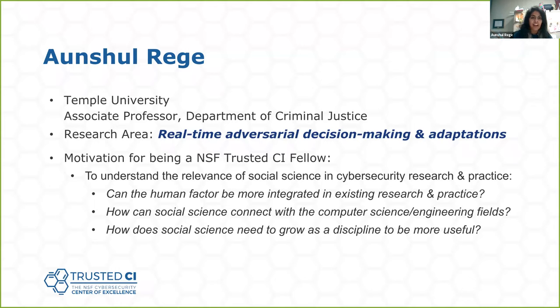Thank you all for coming out to this webinar. I'm going to quickly talk about some of my experiences as a fellow. I'm an associate professor with the department of criminal justice at Temple University in Philadelphia, and I look at adversarial decision-making and adaptation in real-time cyber attacks as they unfold. One of the many reasons I wanted to apply for this fellowship is because as a social scientist, I'm always struggling to see how our discipline can connect with the technical domain and what we can do as a discipline to be more useful.